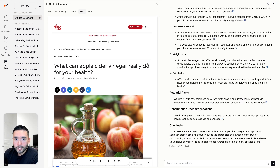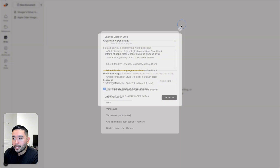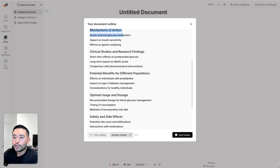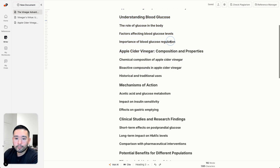Once we do our research in the chat view, we can start writing by going to the writer and clicking on a new document. What's really nice is that PaperGuide creates an outline for you automatically. My document is about the effects of apple cider vinegar on blood glucose levels. You can choose your language, automatically create document outlines, and choose your citation style, then click on create. This is the outline it generated.